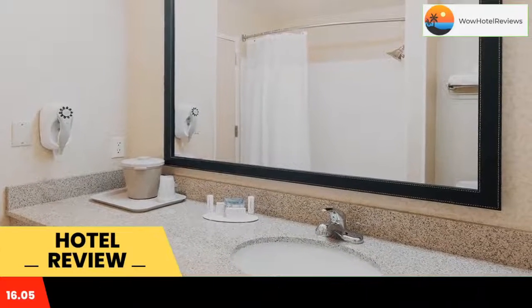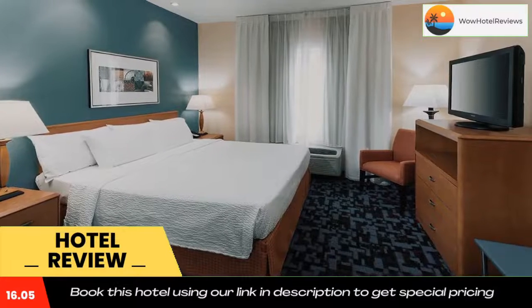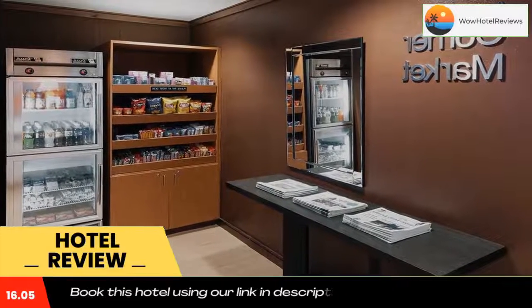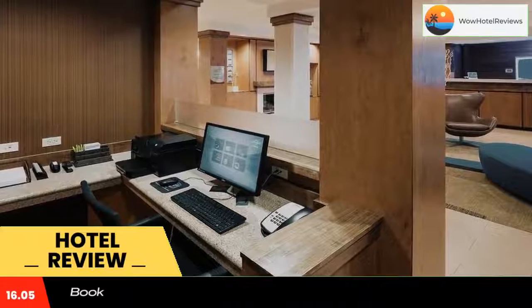At the hotel, each room includes a desk, a flat screen TV, a private bathroom, bed linen, and towels. Guest rooms at Fairfield Inn & Suites Ruston include air conditioning and a closet. The accommodation offers a buffet or American breakfast.